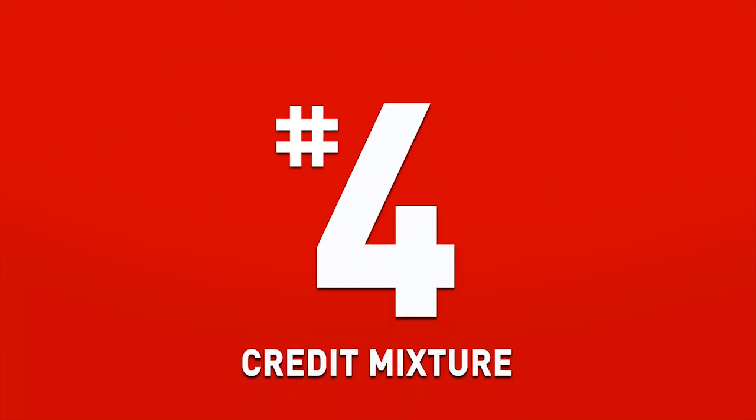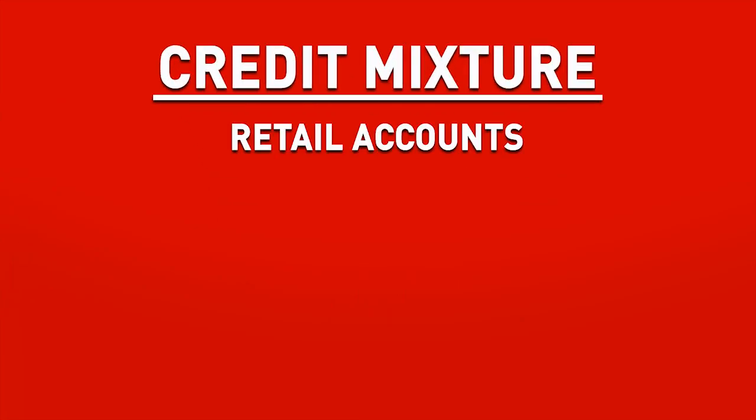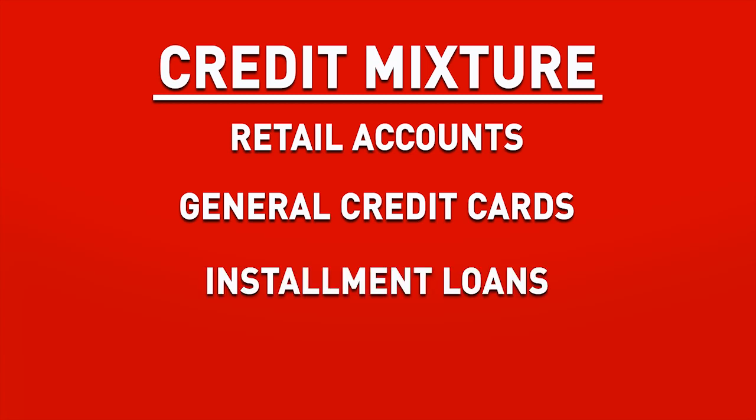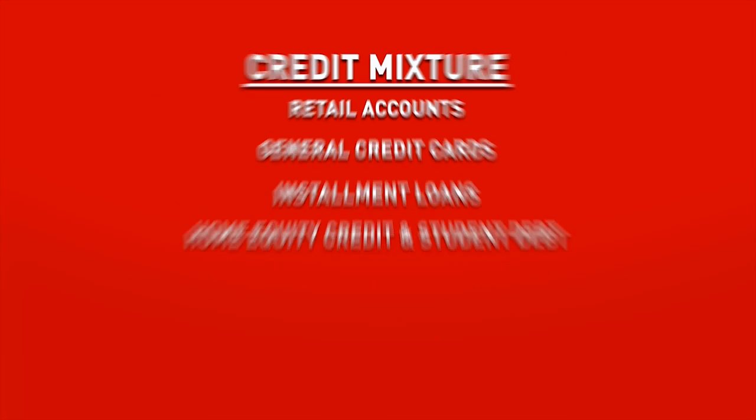Fourth is the credit mixture that's being used. Your credit scores are going to be considering the total mixture of all accounts, including retail accounts, which are different than credit cards — those are the merchant accounts like Kohl's or Target. Then your general credit cards, your more big box credit card accounts. It'll take into account installment loans such as automobiles or mortgages. It will also take into account home equity lines of credit and in some cases personal and student loans.